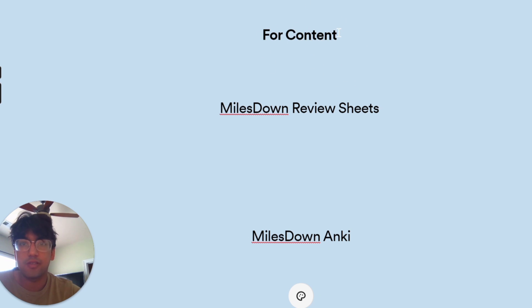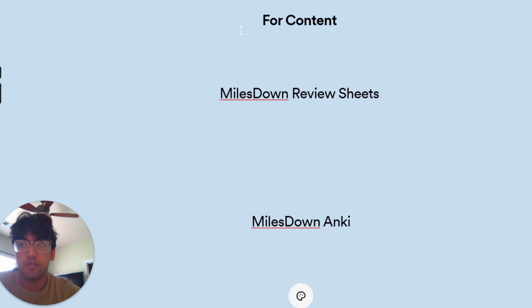If a resource isn't included in this list, that doesn't mean it's not a good resource. There are plenty of great resources for learning content. These are just things that worked for me as a 100 percentile scorer and things that worked for a lot of my students.